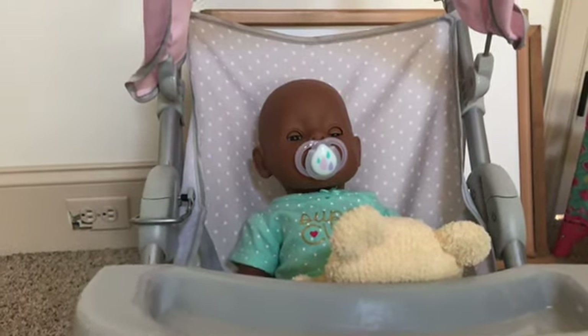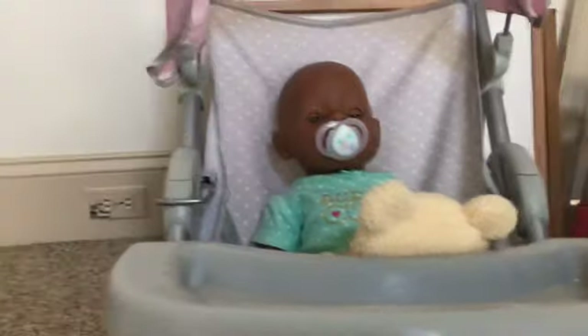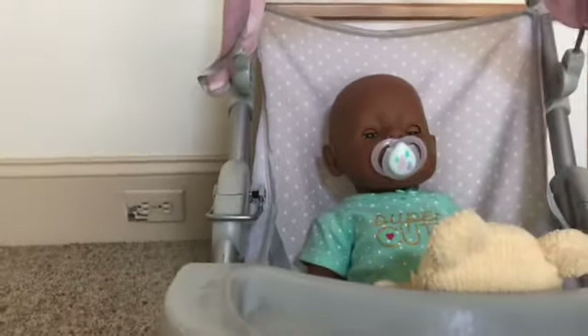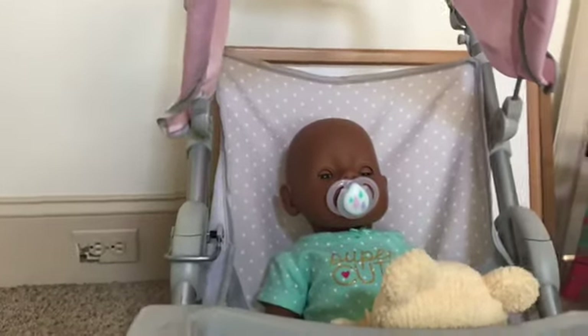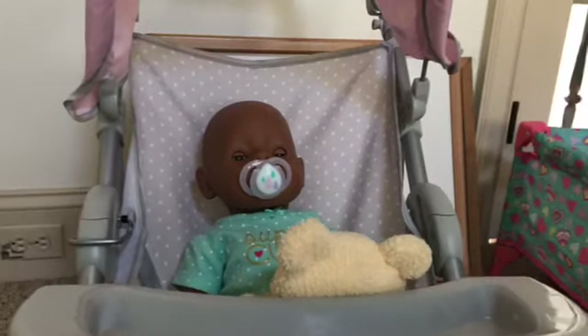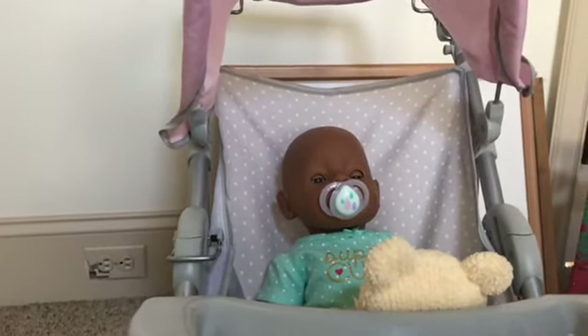Hey guys, what's up? Today I'm going to be doing a video explaining basically everything Baby Born. I know most of you guys probably aren't going to need this video, but if you're considering getting a Baby Born or you really just got one, this can probably help you. Let me get situated and I will start this video.